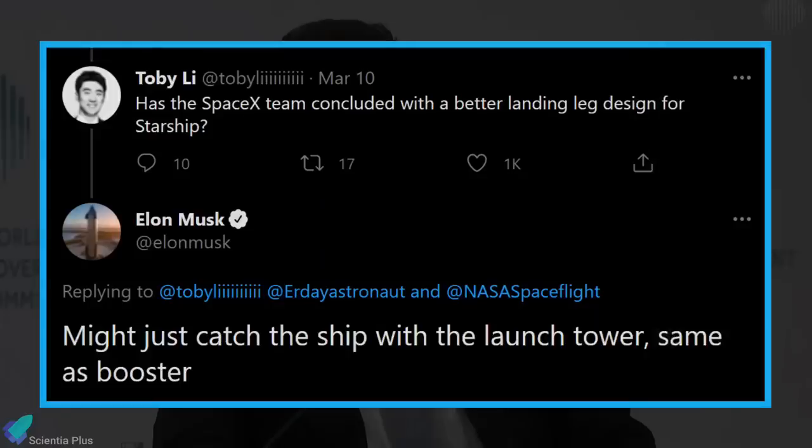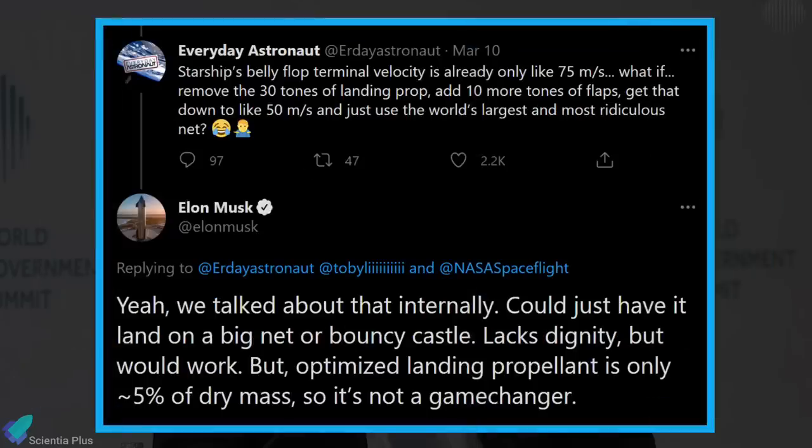Last week, Elon Musk discussed some unorthodox Starship landing methods in a Twitter thread, in which he was asked about how future versions of Starship prototypes would be improved. Musk suggested future Starships would not necessarily have to land on the ground, but could instead be caught mid-air by launch towers, the same as Super Heavy boosters. Space content creator Everyday Astronaut asked whether SpaceX had considered removing Starship's landing gear and using the weight savings to replace it with extra flaps to slow the spacecraft enough to be caught with a net. Musk replied that while this was discussed internally, it would not have saved enough weight to make the method worthwhile.